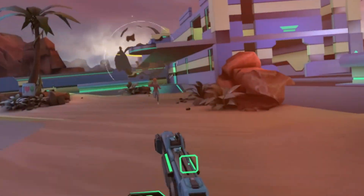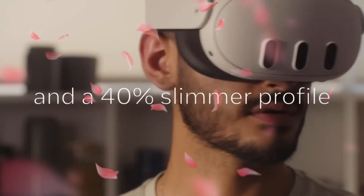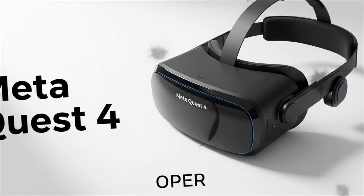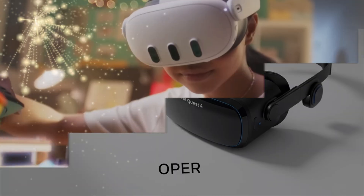For months, the leaks have been fragments — whispers of a new design, a revolutionary display, and a price point that defies logic. But now those fragments are coming together to reveal a complete, terrifying picture for the competition. This isn't just an incremental update. This is Meta's all-in bet on the Metaverse, productivity, and most importantly on you.